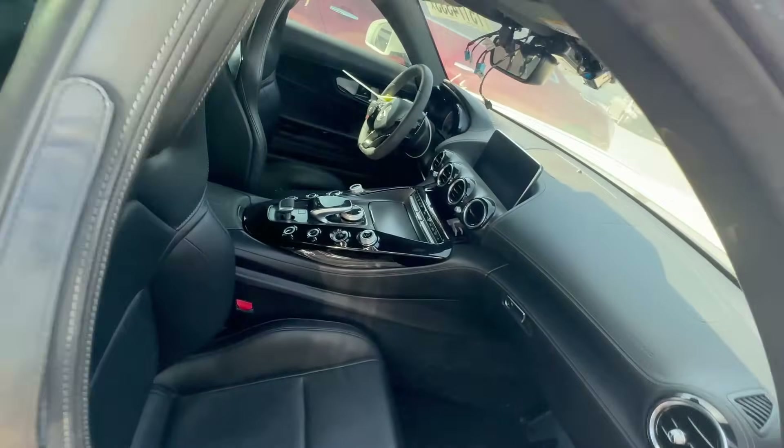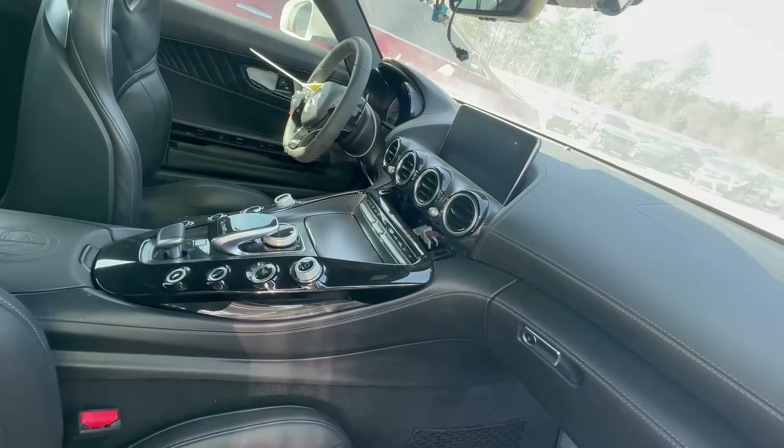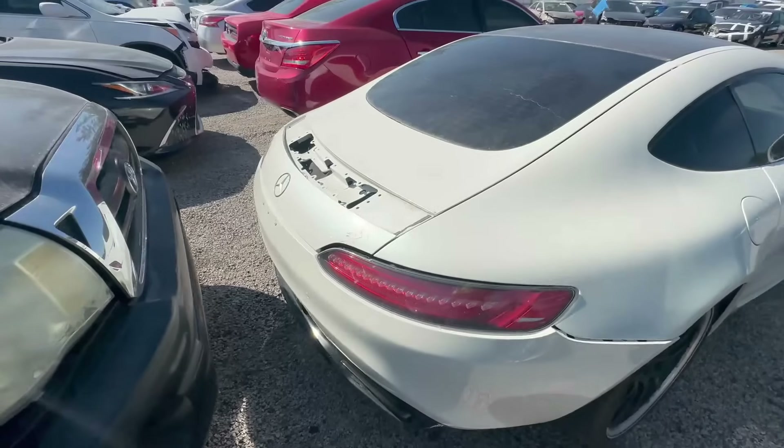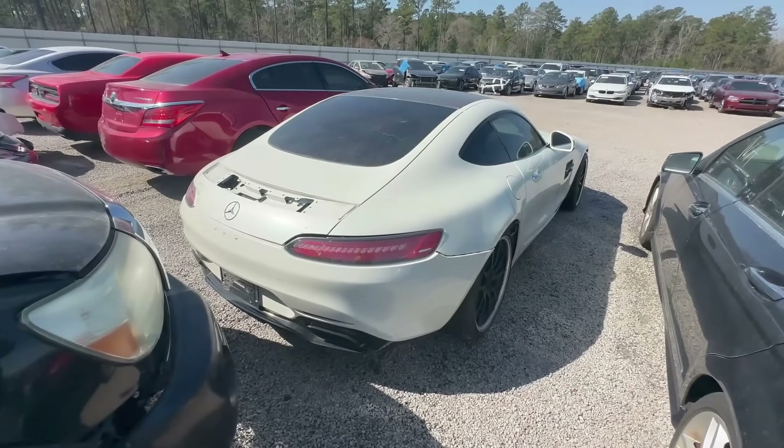It looks clean inside though. There's something missing in the center there. I don't know — I've been looking at a bunch of these but this one I'm not liking, especially not being a run-and-drive. We'll see what it goes for, but I'm not really interested. Let's keep going.